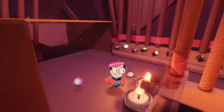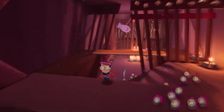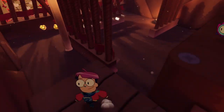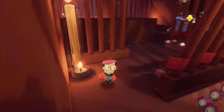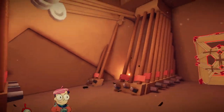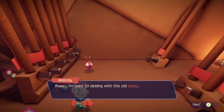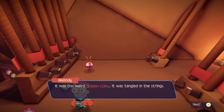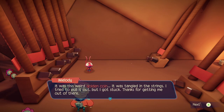All right, let's check it out. Let's keep exploring — we got more stuff to get. I need to get up here and then bubble across. That one thing said I needed two bubbles for the thing with the TV, right? So I gotta keep that in mind. I'm glad I got more of you dorks. I fixed the piano! I'm used to dealing with this old piano — it normally goes out of tune over time, but this happened overnight, Subito. It was this weird golden coin tangled in the strings. I tried to pull it out but I got stuck. Thanks for getting me out of there.